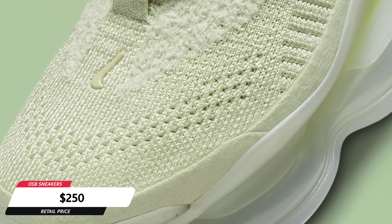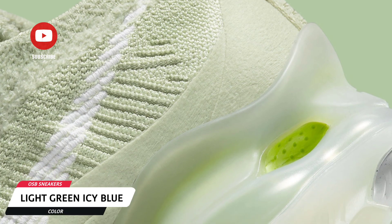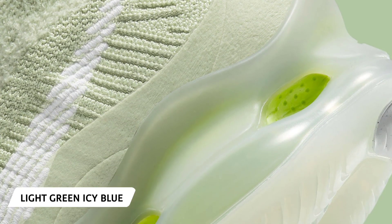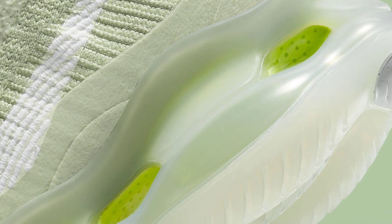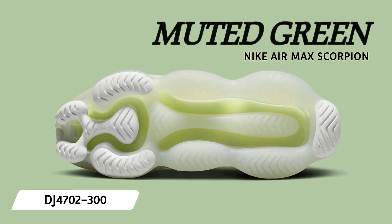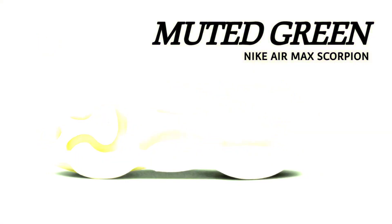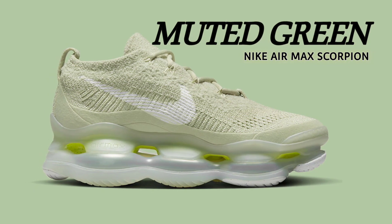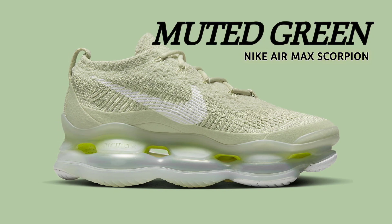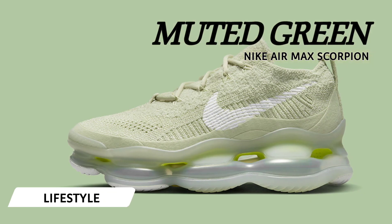The Air Max Scorpion is a significant accomplishment for the swoosh in many respects, as the first official Nike Air Max product created exclusively through remote cooperation. Recently, a light green Flyknit structure with a dramatically padded design that calls to mind the spring and summer of 2023 debuted. Swooshes in the profile provide a sharp white contrast that is carried over to the sole unit in the form of reinforcement in high wear areas and a semi-translucent outsole.